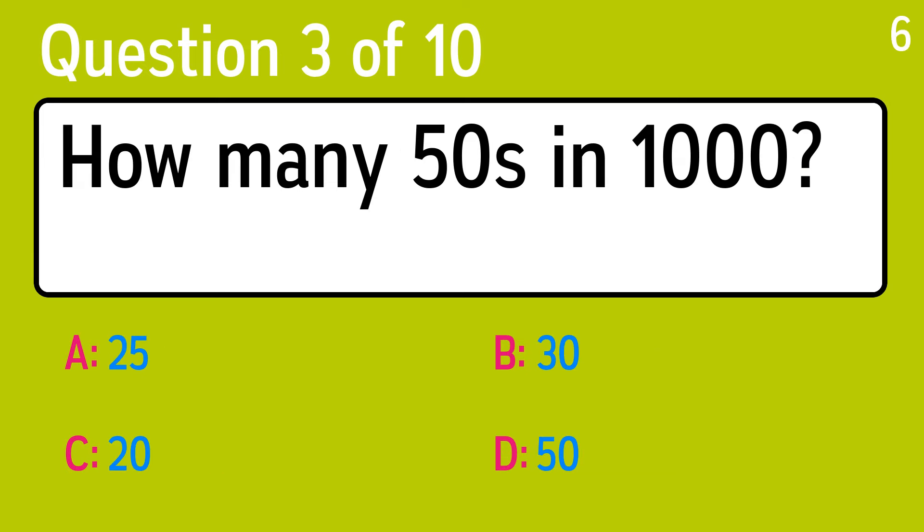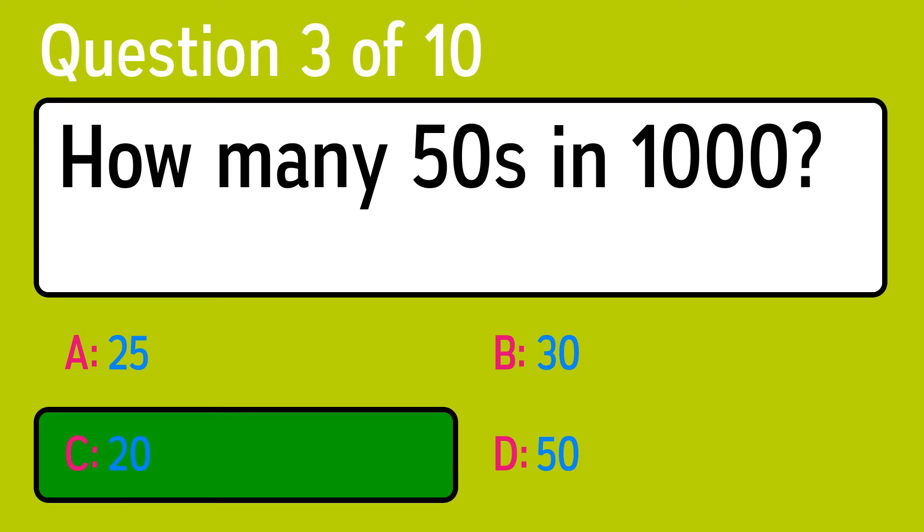Question 3. How many 50s in 1,000? The correct answer is C, 20.